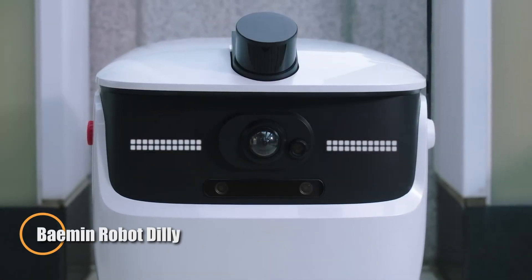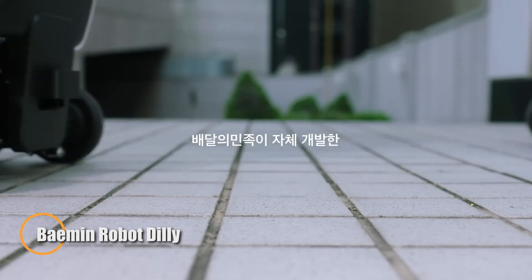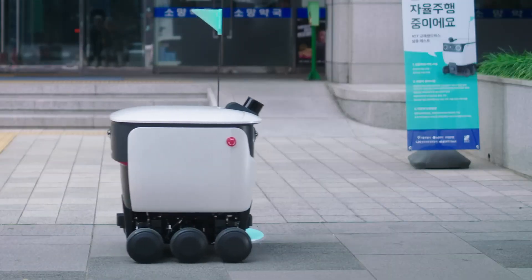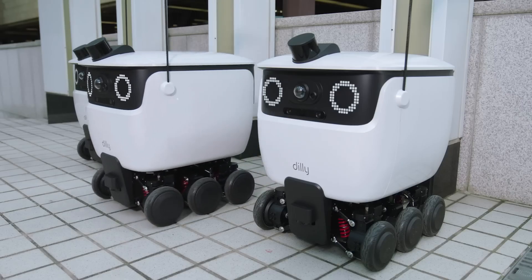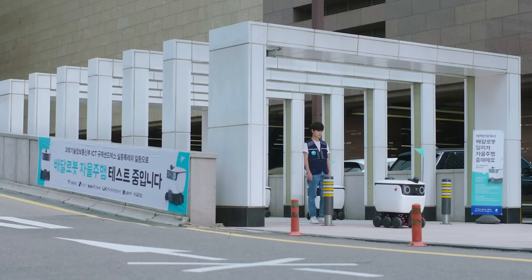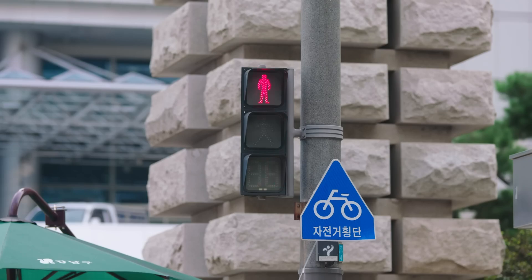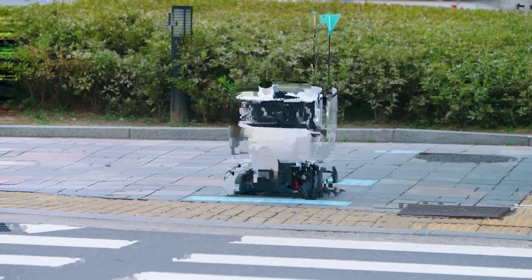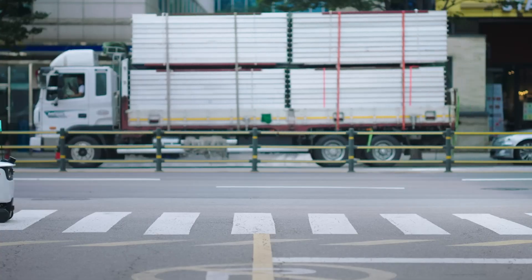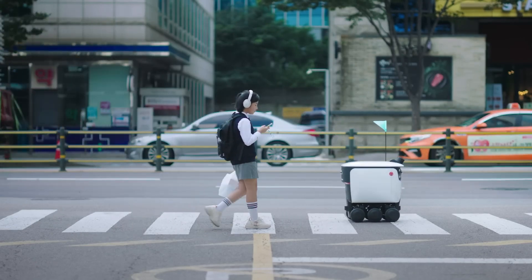Dili, South Korea's first outdoor food delivery robot, is revolutionizing meal transport with cutting-edge automation. Developed by Baimin, Dili seamlessly delivers orders from local restaurants to customers, enhancing the dining experience. Through the Baimin app, users can simply scan a QR code at their residence or an outdoor table to request a delivery. Designed for efficiency, Dili can carry up to 6 lunch boxes or 12 beverages in a single trip while maintaining a walking-speed pace.